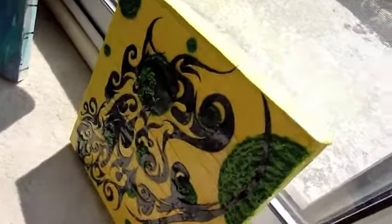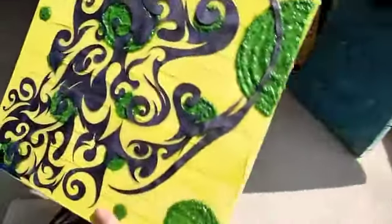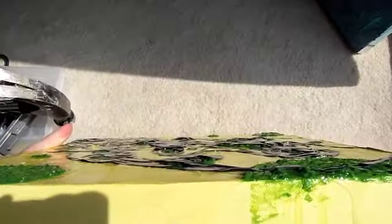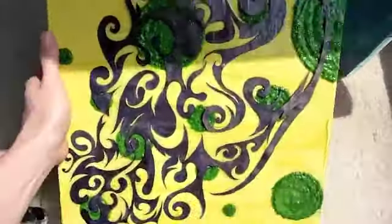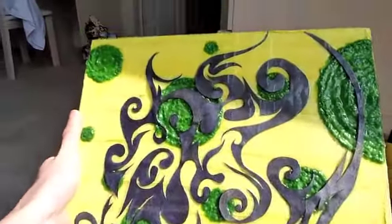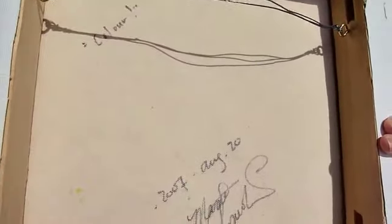This is the other one — if you're interested, you can see it's completely textural as well. This one's very shiny, and it's called 'Color' — it was done in 2007.